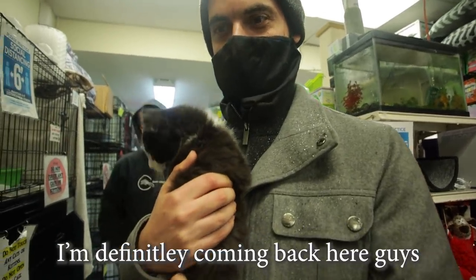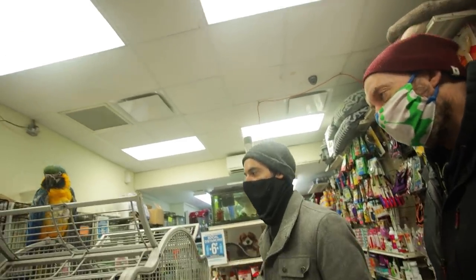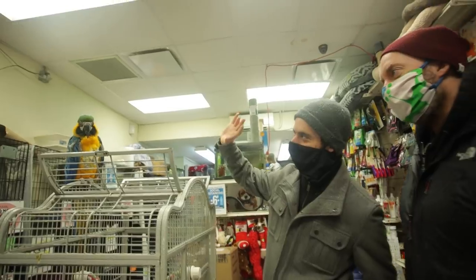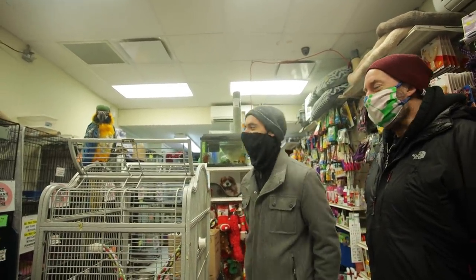I'm definitely coming back here. Is he for adoption or does he just hang out? He's for adoption — Skittles. Bye, Skittles. He's mastered the art of side eye.